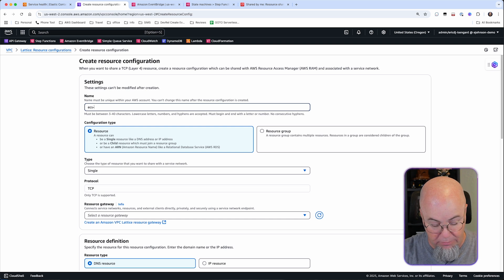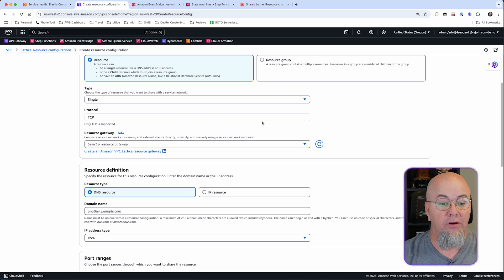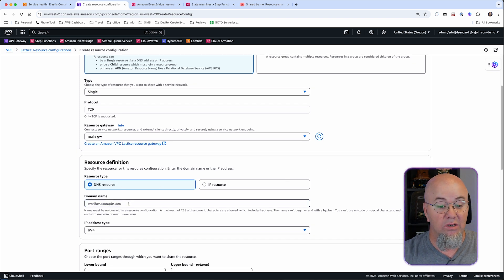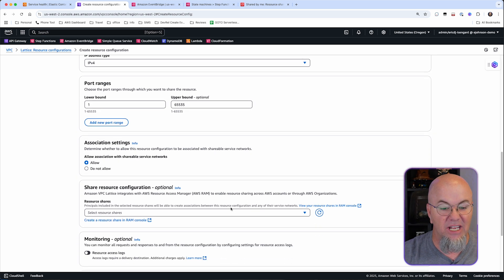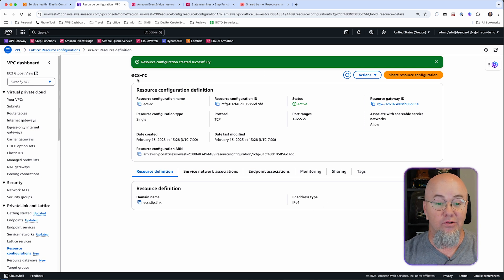Next, we're going to create a Resource Configuration to point to that ECS cluster. We'll call it 'ECS Resource Configuration,' or ECSRC. The type is Single — you can also do Child or ARN — and this resource is a DNS address. The protocol is TCP. We attach it to the main gateway, specify the DNS resource as ecs.slip.link, choose IPv4, allow all port ranges, and allow it to be associated with shareable service networks. And now the resource configuration is created.